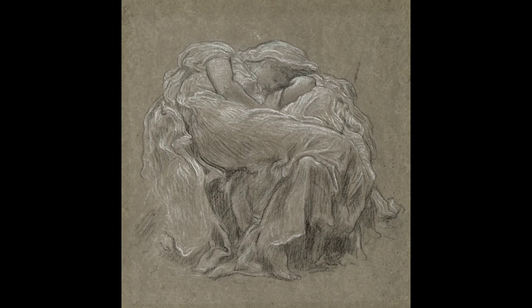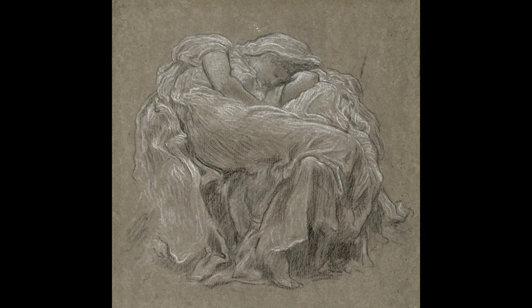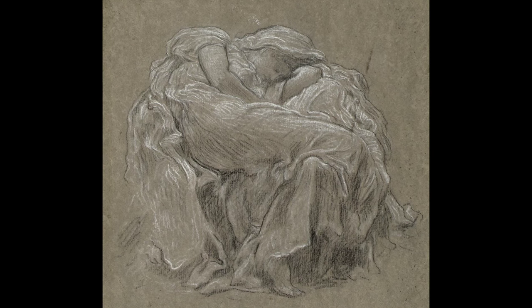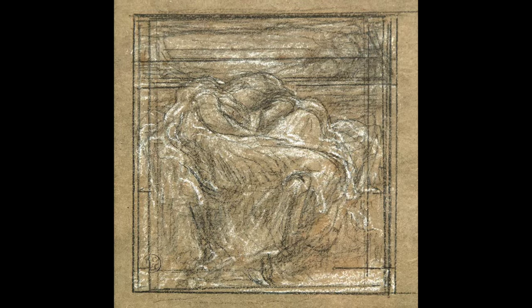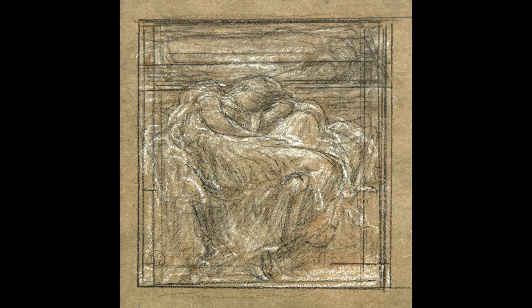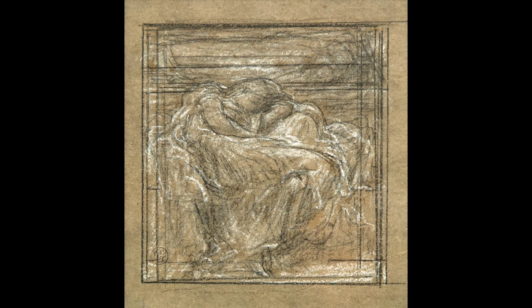Once satisfied with the pose, he then drew the figure in sheer drapery that both reveals and conceals the body, and adds movement through the fluttering folds. In his final drawing for the painting, he brought the figure and setting together within the square format he had chosen for his canvas — a perfect foil to the circular figure.